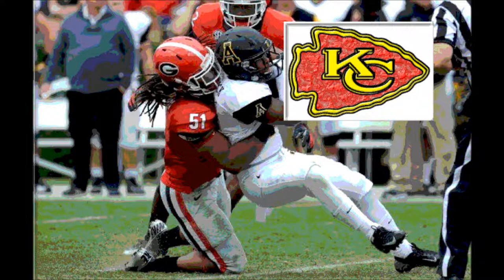While he was at Georgia, he had 253 tackles, 140 solo tackles, 19 tackles for losses, 6 sacks, 4 passes defended, and 2 forced fumbles.